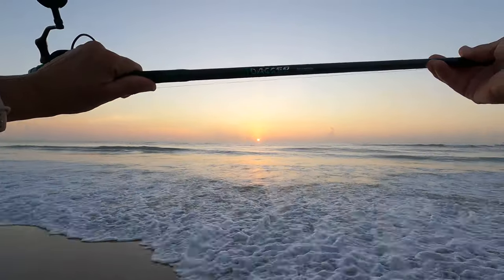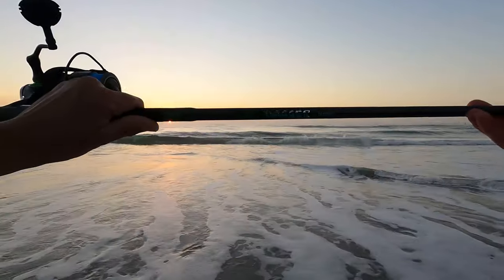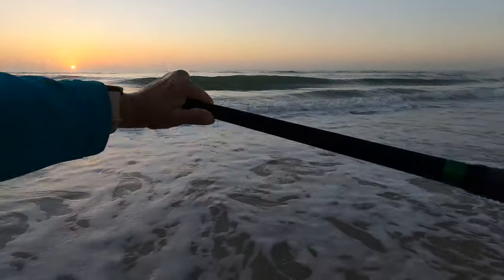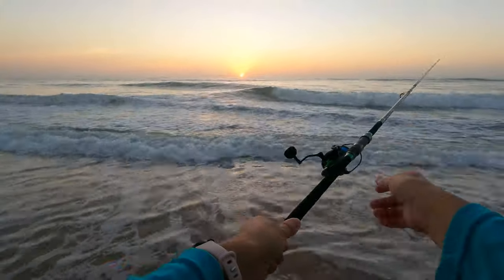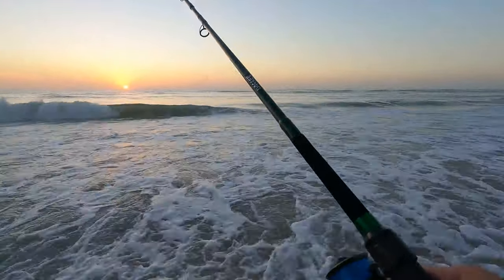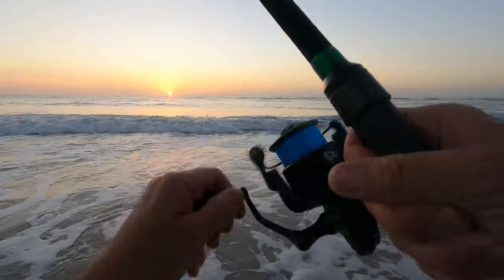The rod here is a Ninja Dagger, eight foot six inches. We're gonna just test it out — wow, that just shoots out! Holy cow, I have never been able to throw a lure that quick.